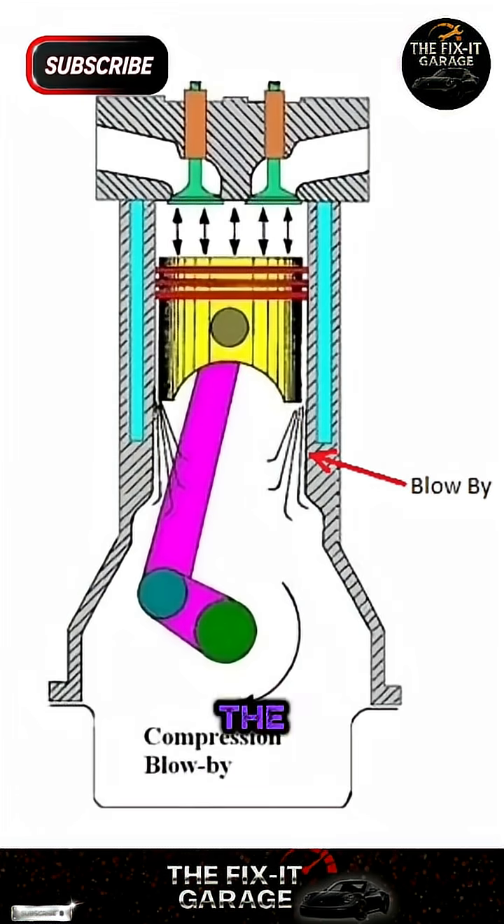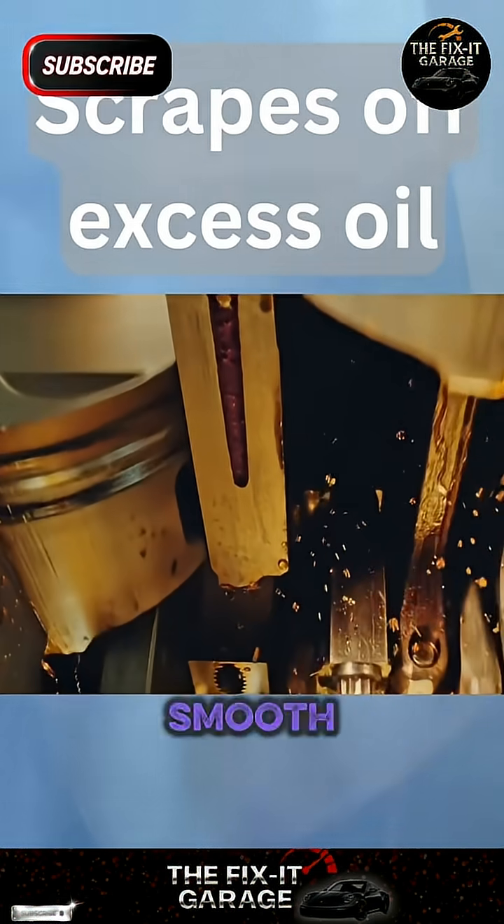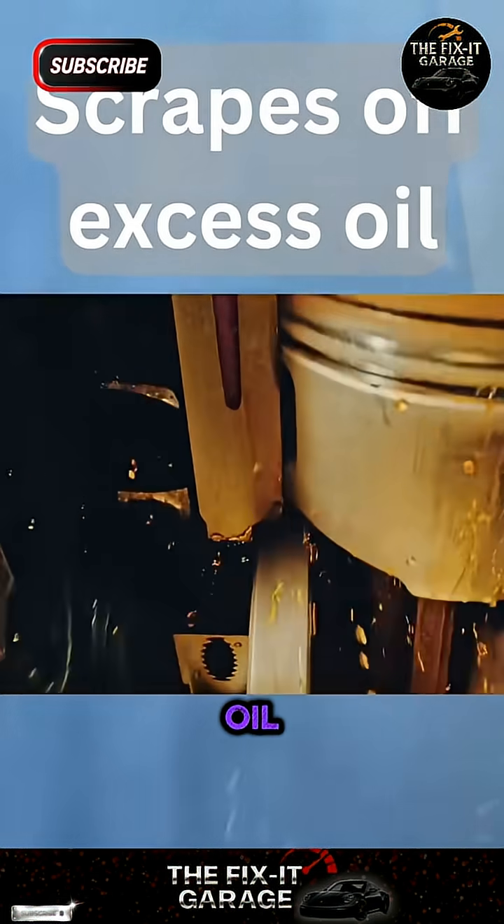Gases can pass the piston rings and enter the crankcase — these are called blow-by gases. The oil ring reduces friction for smooth movement and scrapes off excess oil, sending it back to the oil pan.